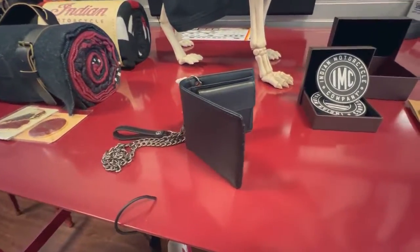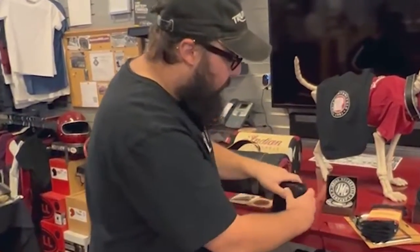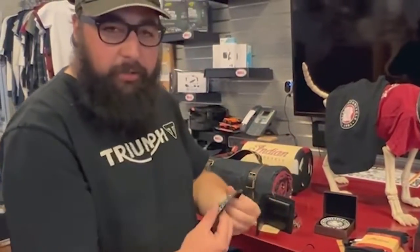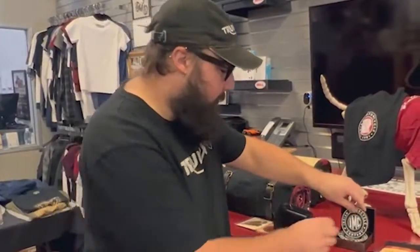I got a chain wallet here. There's also wallets with no chains if you don't like having a chain. These awesome coasters — you know how coasters usually come in a set of four? There's six. They're Rubbermaid coasters.